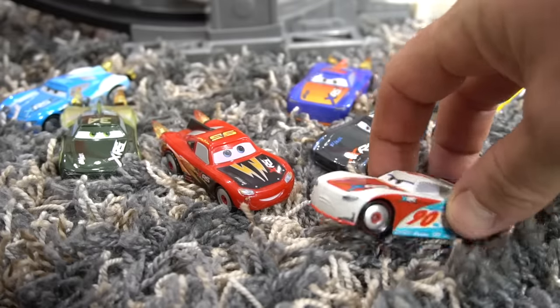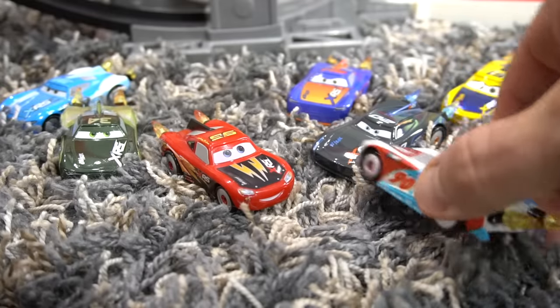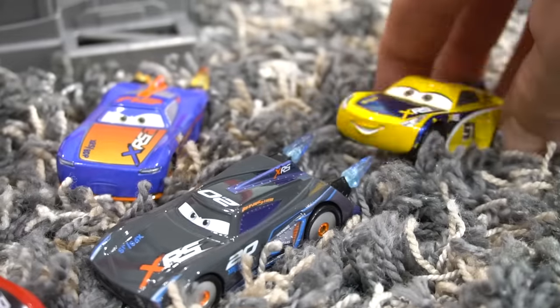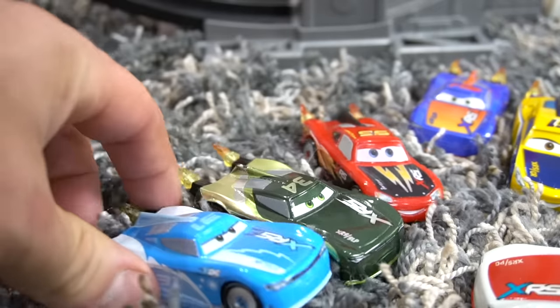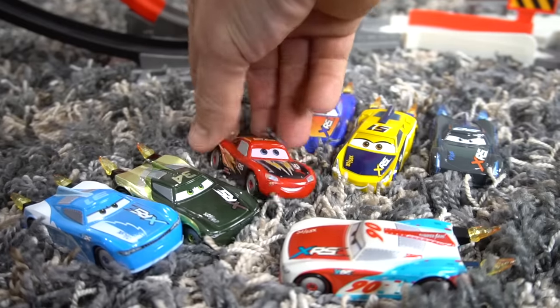No problem, Lightning. But you know what? I'm going to have to beat you and everybody else here. That's fine with me, because I've already beat Jackson Storm. Get off of me. All right Paul, thanks for coming. Yeah, this is going to be great. All right, what do you say everybody? Let's race.